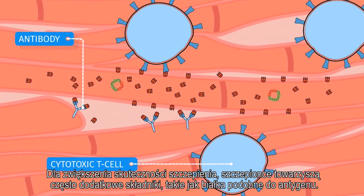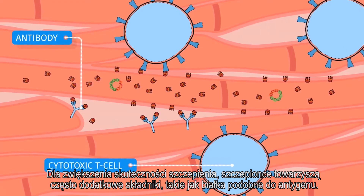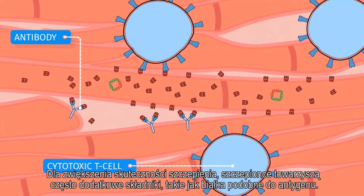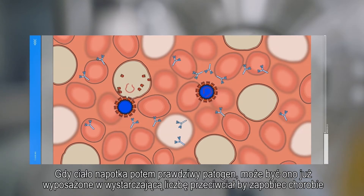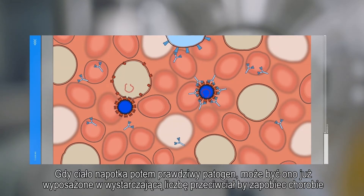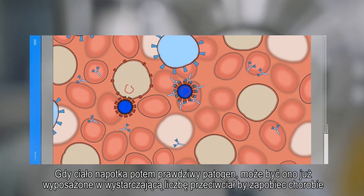To make the vaccine more effective, vaccine regimens often contain additional components, such as proteins that are similar to the antigen. In the future, if the body encounters the actual pathogen, sufficient antibodies may already be in circulation to prevent the pathogen from inducing disease.